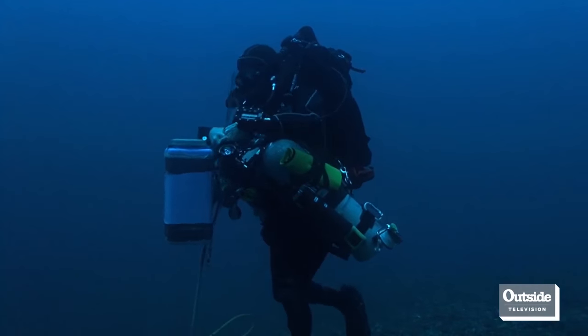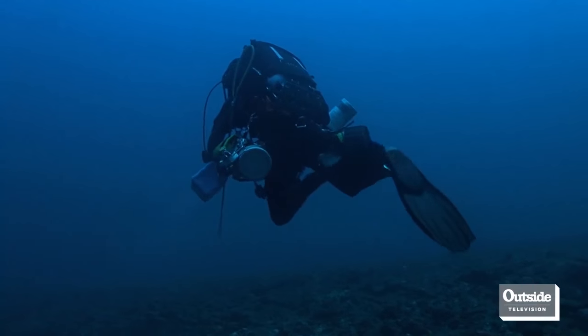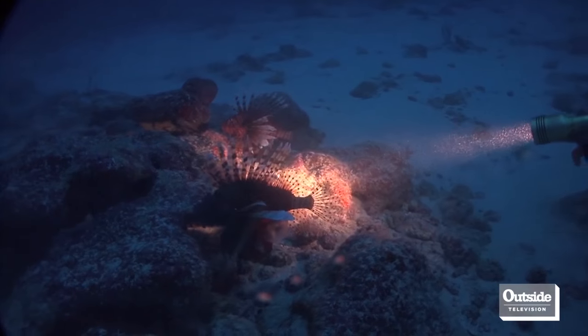Because these lionfish eat everything, they're not species-specific in what they eat. They eat crab, shrimp, herbivores. A herbivore like the small parrotfish keeps the reef alive. When you take those herbivores out of the food chain, the reef begins to die — what they call a trophic cascade.